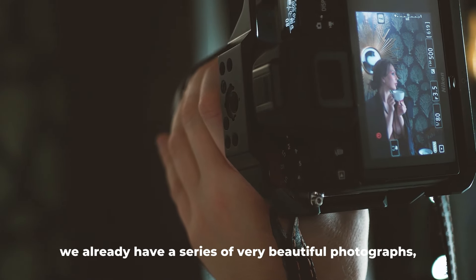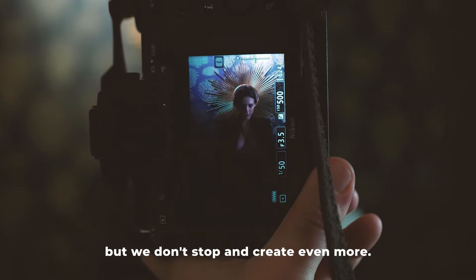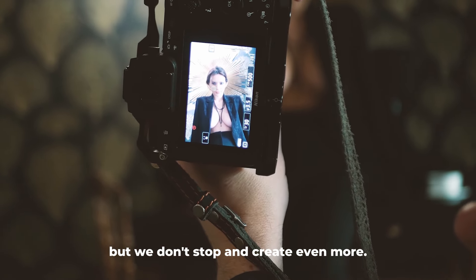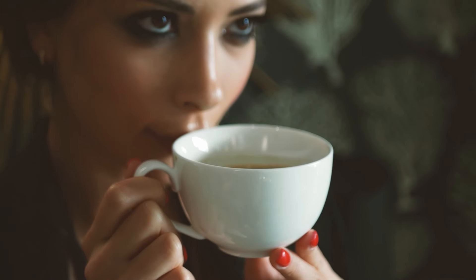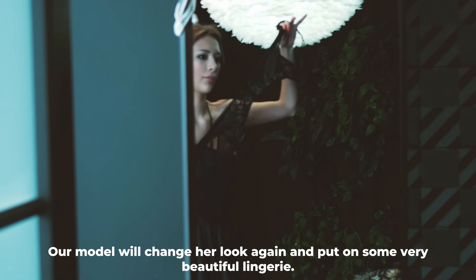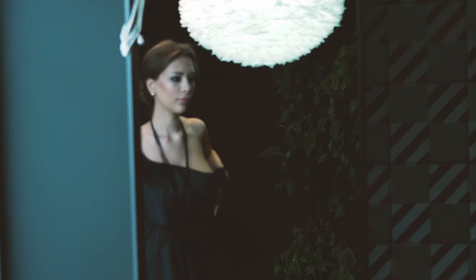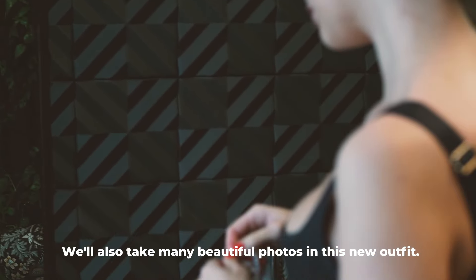We already have a series of very beautiful photographs, but we don't stop and create even more. Our model will change her look again and put on some very beautiful lingerie. We'll also take many beautiful photos in this new outfit.